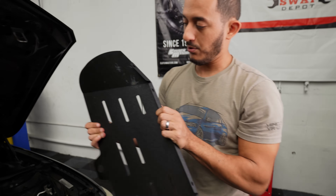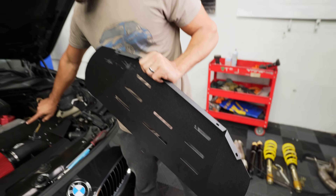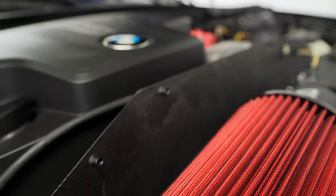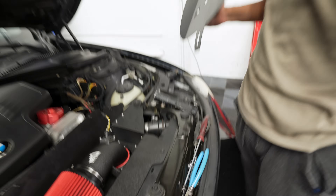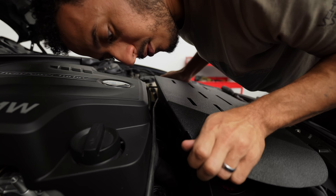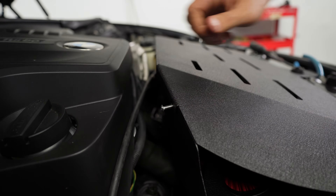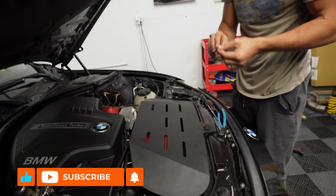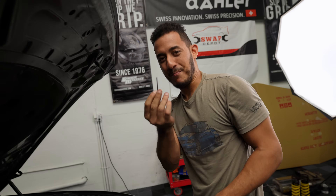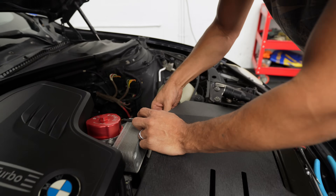One more component left — the heat shield. We use the remainder hardware; the back section installs onto the pipe and the front section gets secured with rubber grommets. Put the bolts through and they all threaded in nicely. MAD even includes an Allen wrench with the kit — just like Ikea.